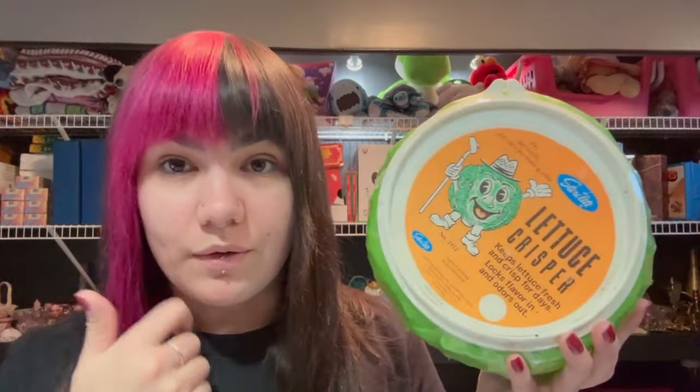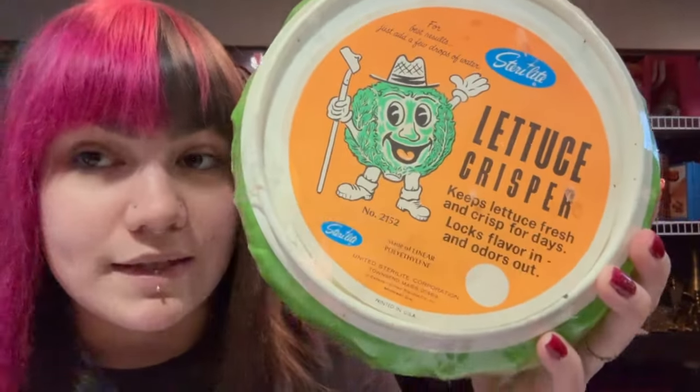It's still kind of a cool item, and you don't see stuff like this anymore. $6 plus ship, we sold this Pura Vida bracelet.